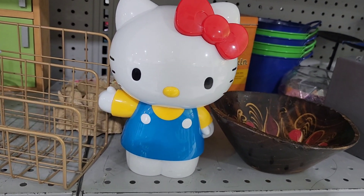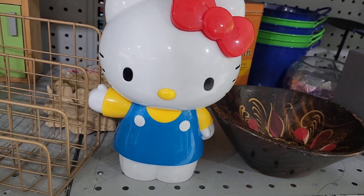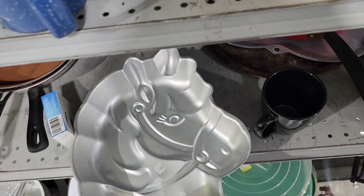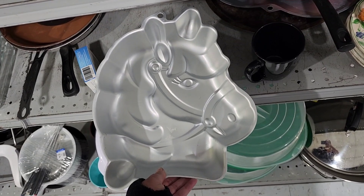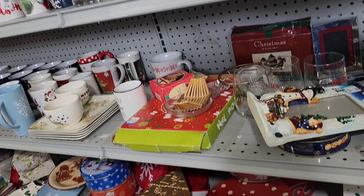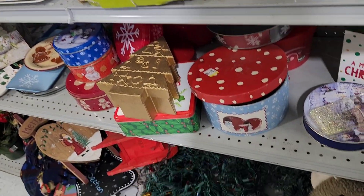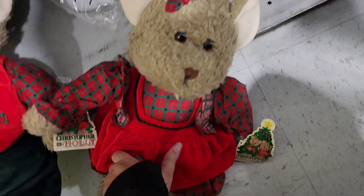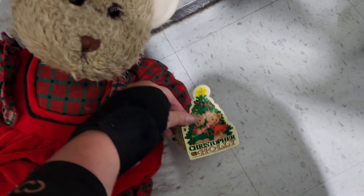I was tempted to get this Hello Kitty. She was super cute, but I didn't know exactly where I'd put her, and I tried to tell myself not to buy everything that I find. I definitely thought the old metal cake pan gave me some nostalgia. I think just about everybody has had a birthday where someone made them a cake in one of those shaped tin pans back in the 90s.